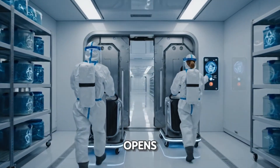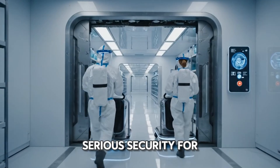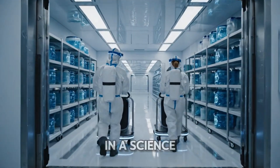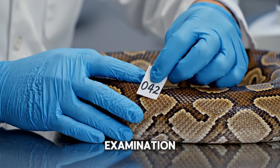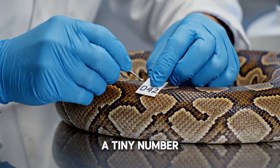Another automatic door opens — this place has serious security for its valuable cargo. In the science department, a python gets its physical. After a close examination, every snake gets a tiny number tag.